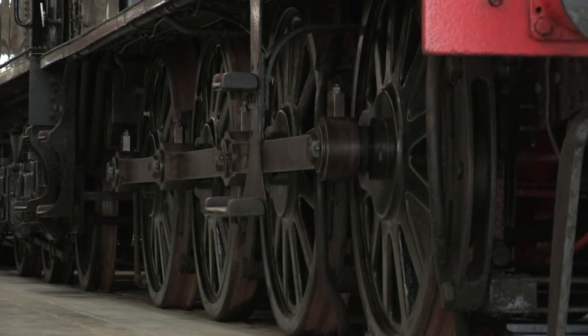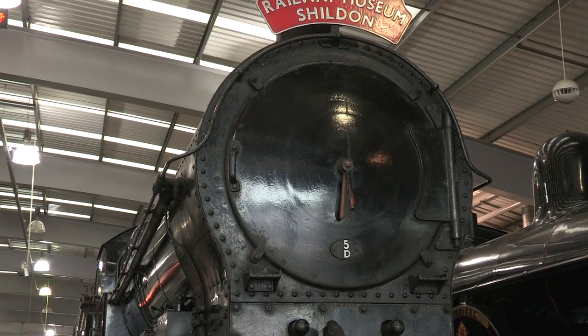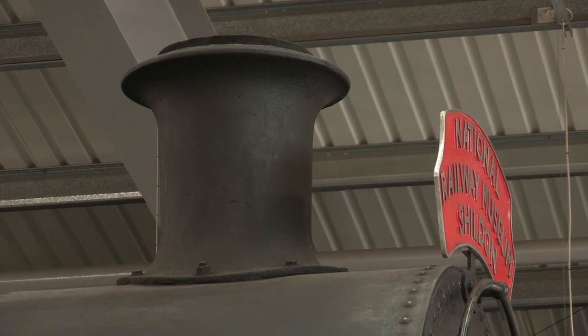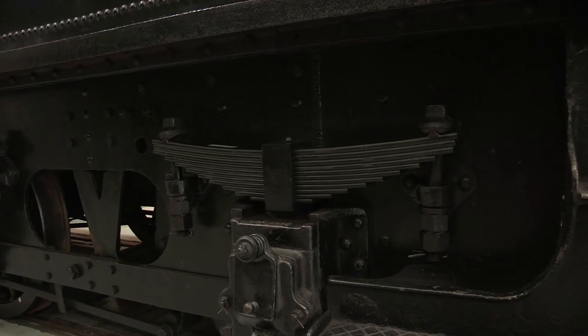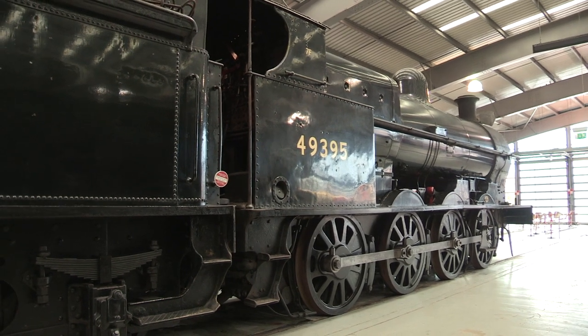The initial D-Class 0-8-0 heavy freight engine was designed for the London and North Western Railway in 1892. Many incarnations appeared over the years, including a superheated version in 1912, and this one, the C.J. Bowen Cook G2 variant with a higher boiler pressure,